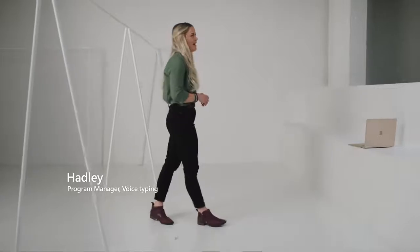Making touch a great experience, voice a great experience. What feels natural? When something feels natural, it's easier.